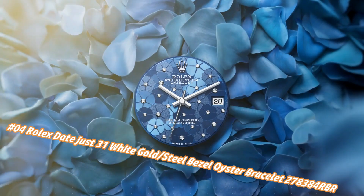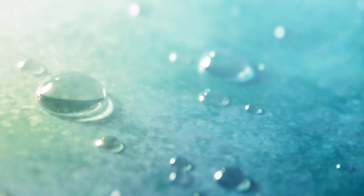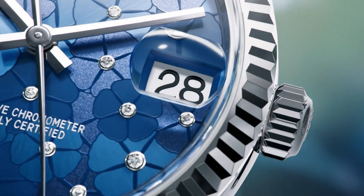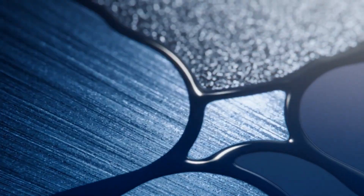Number four: Rolex Datejust 31, white gold/steel, Basel Oyster bracelet, reference 278384RBR. Nowadays the price of this watch in US dollars is about $15,500, but this may vary with time. Crown: screw-down. Bezel: set with diamonds. Movement: automatic. Case back: solid. Material: steel/white gold/diamonds.